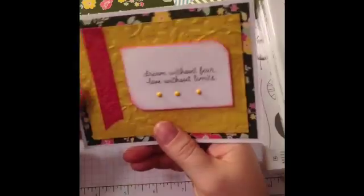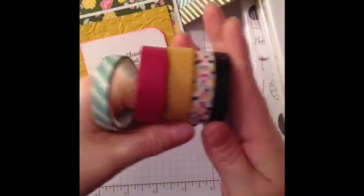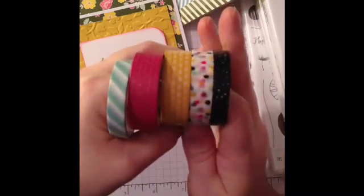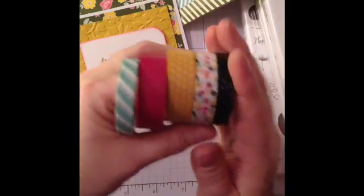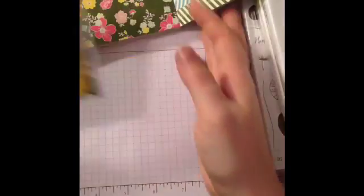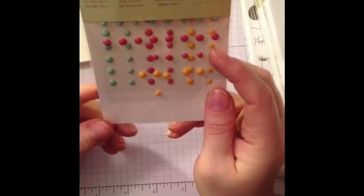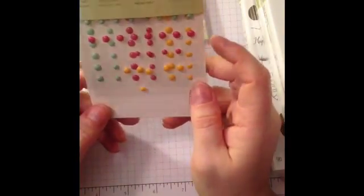Also an item featured on here is the washi tape, which is a birthday set. I've used this in several of the projects that I've made — absolutely love all of these. I haven't used these yet, but these three I have already used. And these are the dots on the card — these are the It's My Party enamel dots. Absolutely love these things. They're great to use and I love these colors.